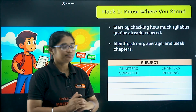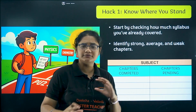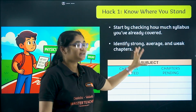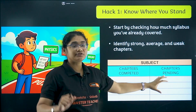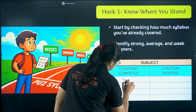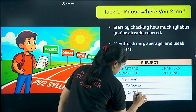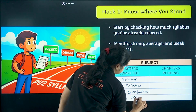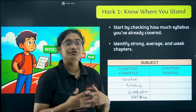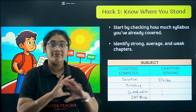Also list the chapters that are completely alien to you — where you don't have any idea, or a majority is still pending. Make two lists for every subject. This will give you a clear picture of how many chapters you need to focus on until December 31st. For example: solutions done, kinetics done, coordination done, D and F block done — those go in list one. Electrochemistry pending, organic chapters pending — those go in list two.